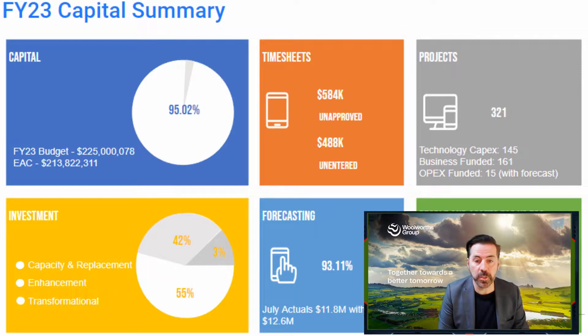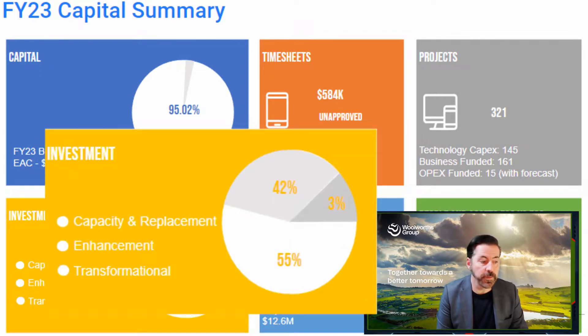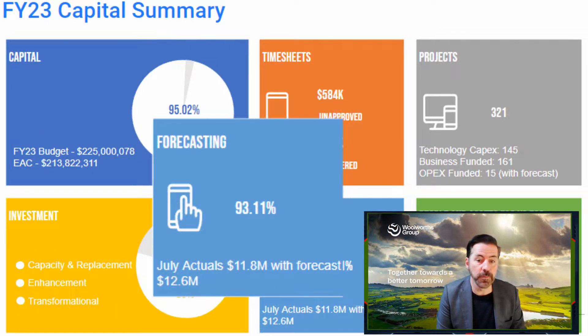This capital will be spent across approximately 145 projects — 75 of those projects are already in flight and had actuals in July already. Looking at the split of the budget: 55% will be spent on capacity replacement, 42% on enhancements, continuous improvement, and technical improvements, as well as 3% on transformational work. The July month also kicked off with a good result for actuals versus forecast at 93%.